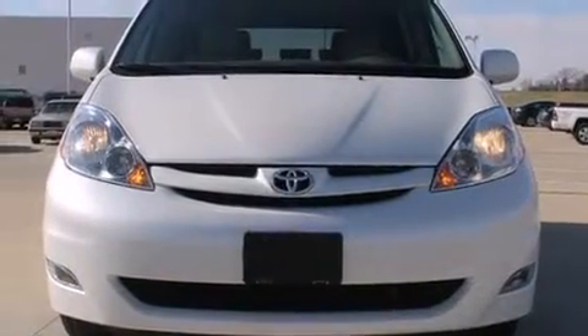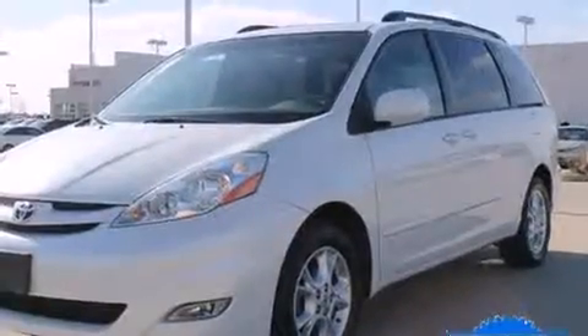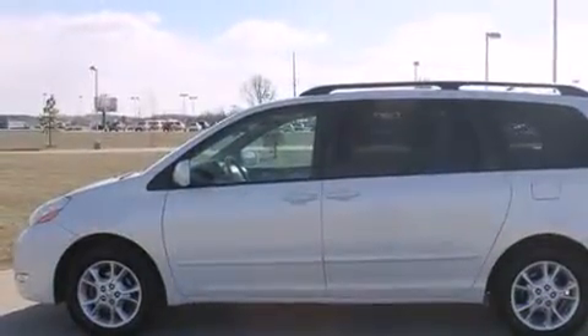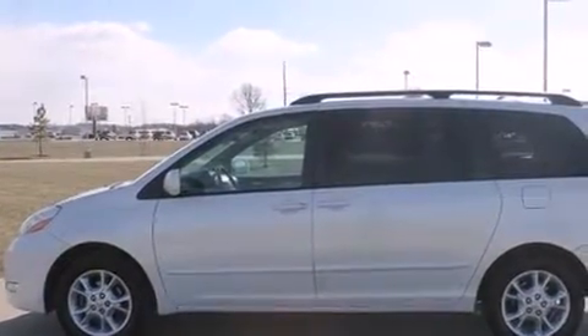Here's a great deal on a 2006 Toyota Sienna. This seven-passenger van is still under 75,000 miles. It features a front-wheel drive platform, an automatic transmission, and a 3.3-liter six-cylinder engine.